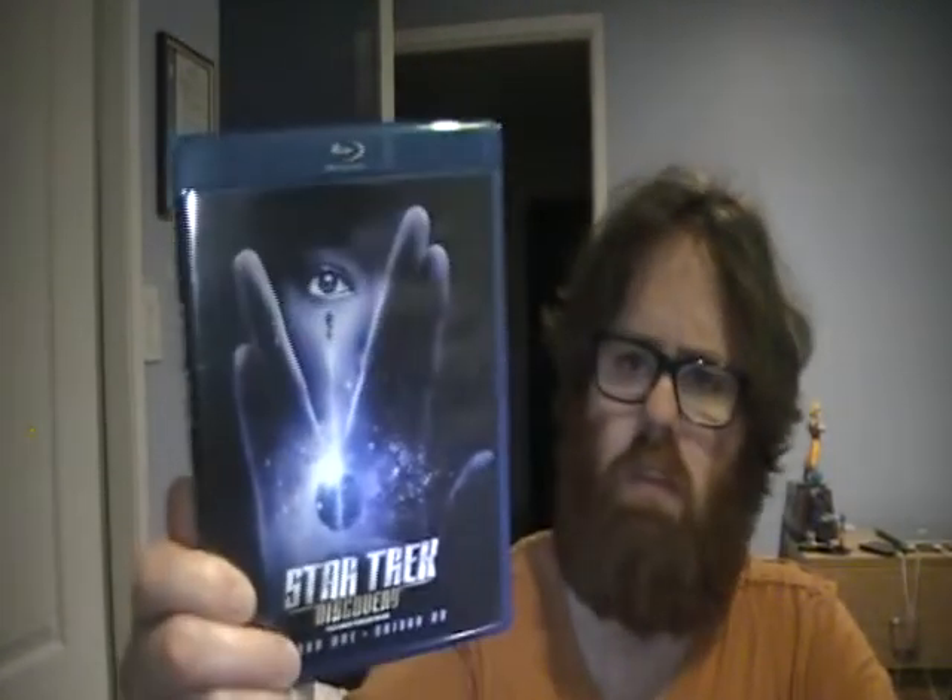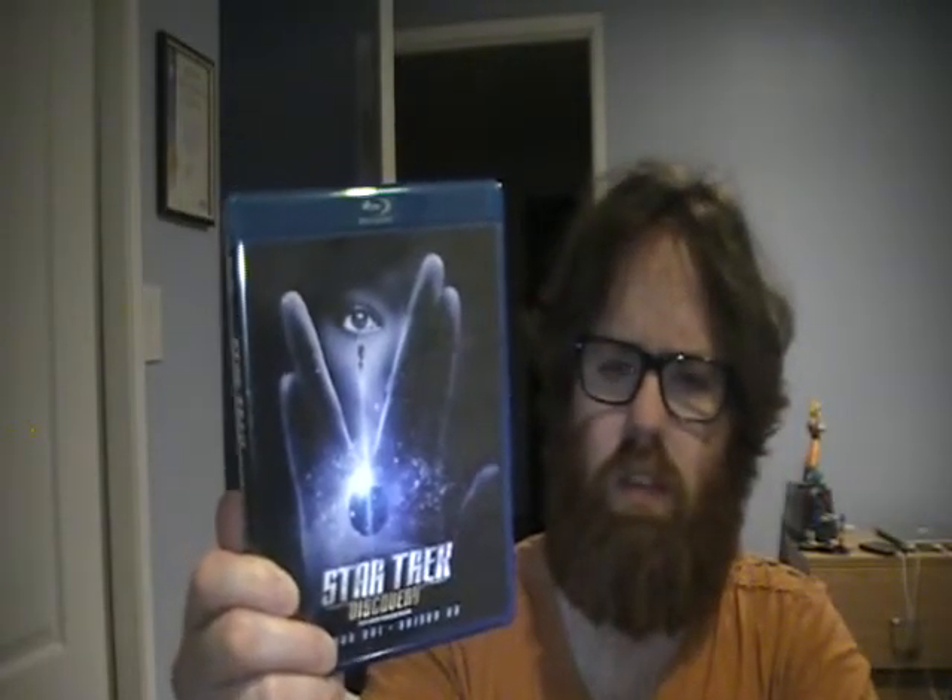This is Star Trek Discovery on Blu-ray, first season. I know this came out probably late November, I think it was. But as far as Blu-rays, I only just found one today — I guess they're going quick on Blu-ray.